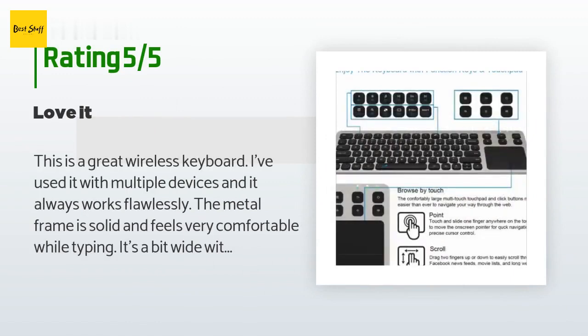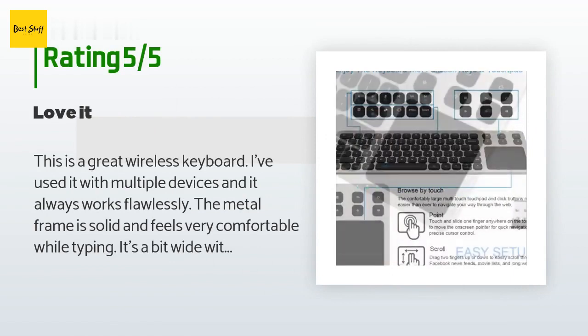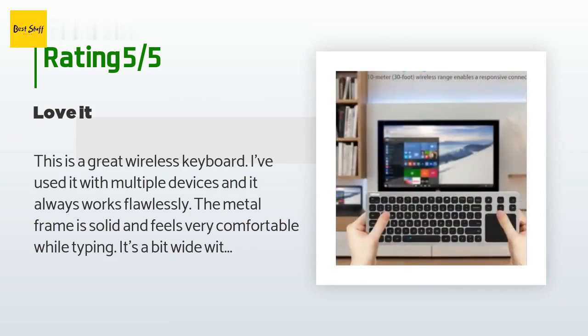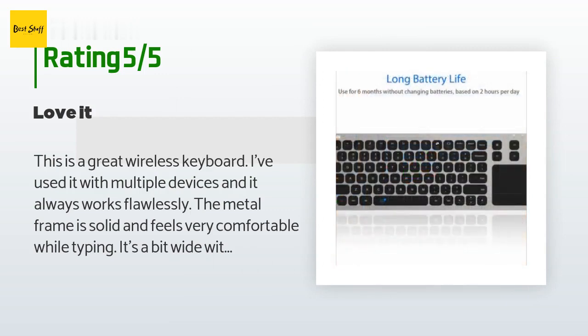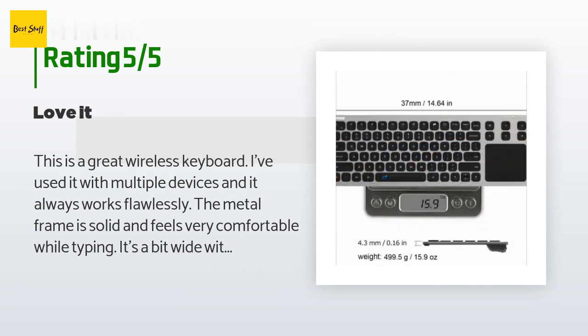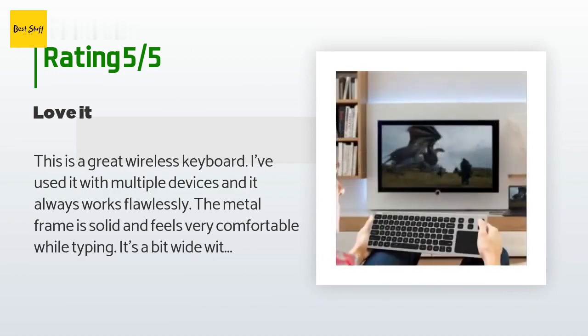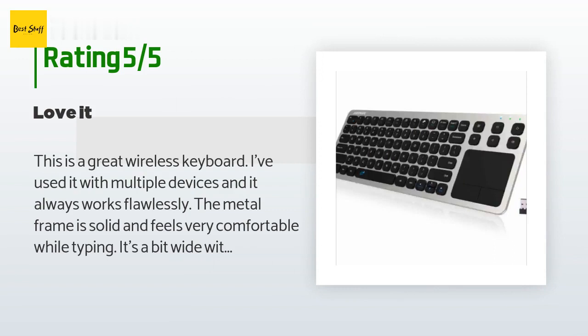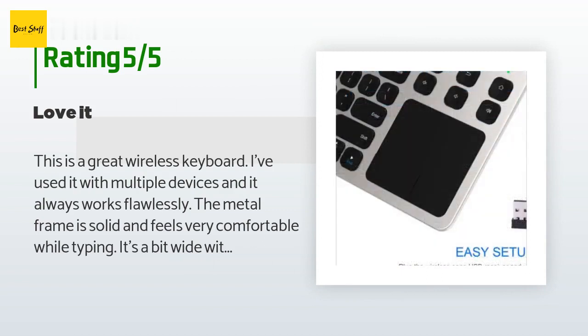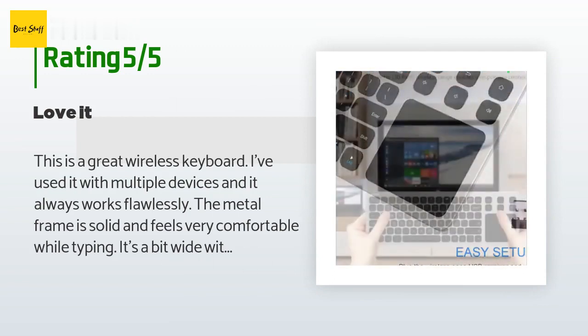The average rating of this product is 4.3 stars with more than 619 customer reviews. A customer said: this is a great wireless keyboard — I've used it with multiple devices and it always works flawlessly. The metal frame is solid and feels very comfortable while typing. It's a bit wide with the mouse pad, but that makes it a great width for sitting on my lap while using it from the couch. The touchpad, which is usually my biggest problem with wireless combos, is very responsive and works very well. I had never heard of Artec before, but I'm glad I took a chance.